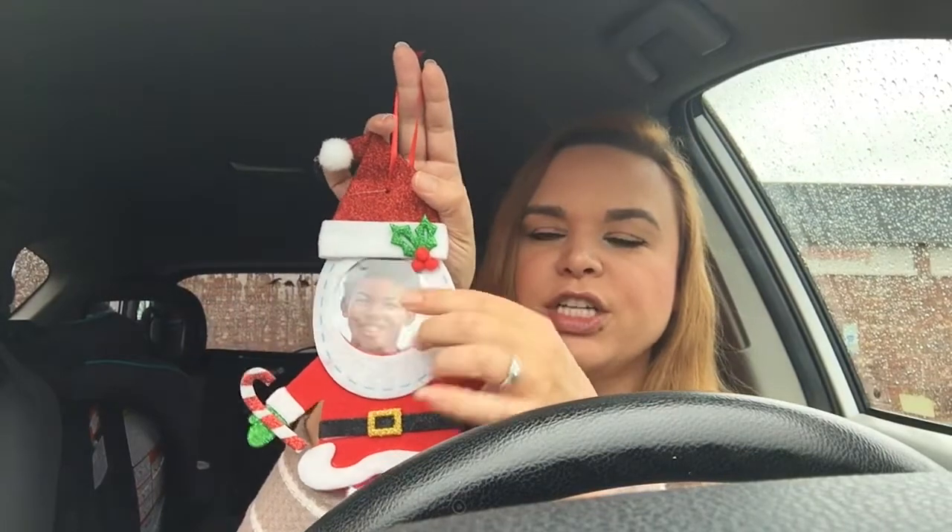The last thing I picked up was an ornament. I don't think I've ever seen these at Dollar Tree before, but you guys probably have. It's a little Santa where you put your child's face in the face hole, and I just thought that was so cute. I decided to pick it up for the tree. And that is all the stuff I got from the Dollar Tree!